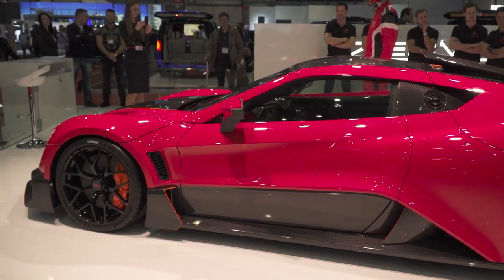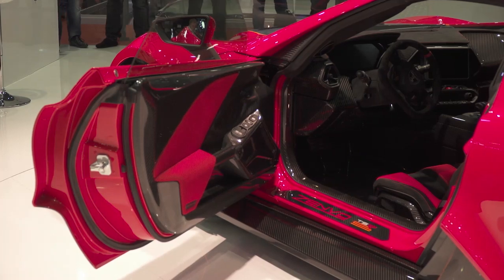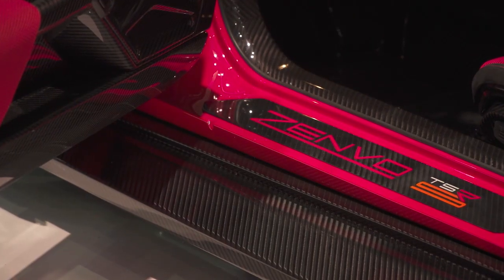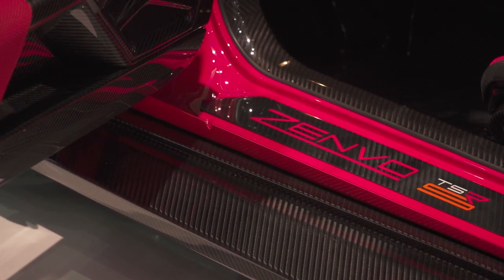It also gives you a tremendously higher cornering speed than you could possibly get otherwise. When we have a closer look at the car, the red and graphite gray carbon fiber go perfectly well together.